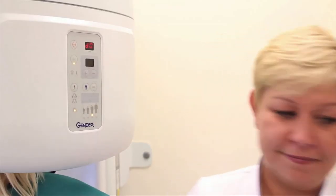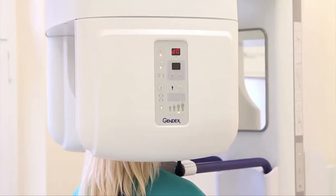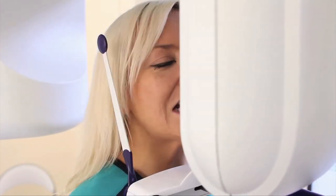Thanks to digital imaging, we obtain a substantial amount of information which allows the doctors — surgeons and orthodontists in particular — to precisely plan the treatment and safely perform operations.